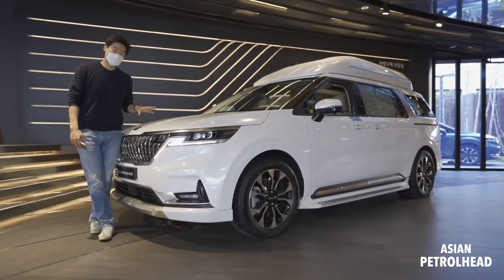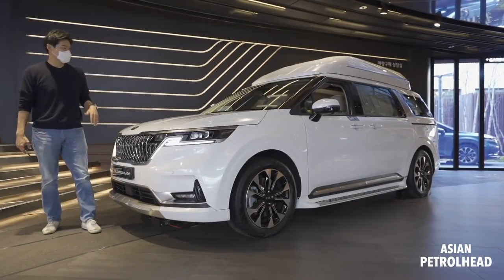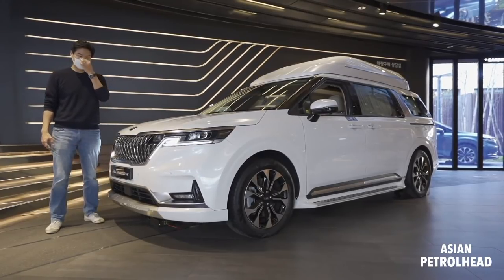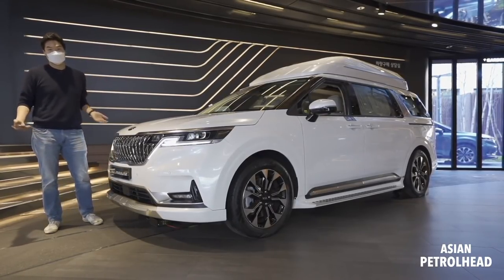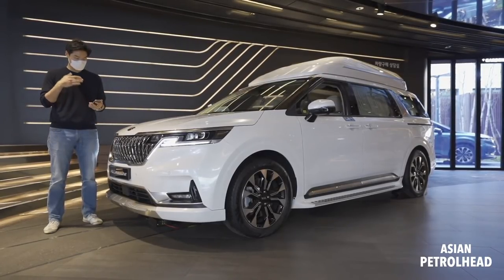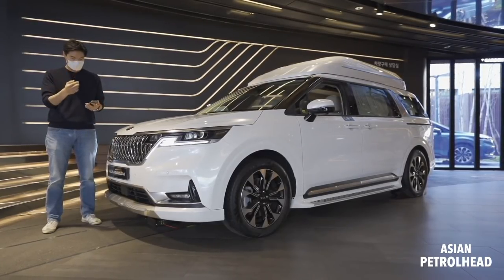Let's wait and see what happens. I really just wanted to show you guys this High Limousine all-new Kia Sedona because you don't normally get to see this car — I don't get to see it every day either.